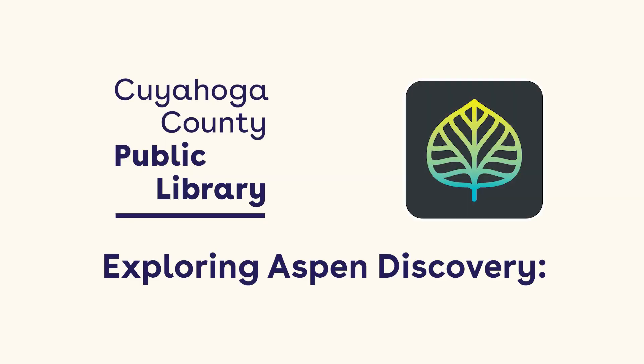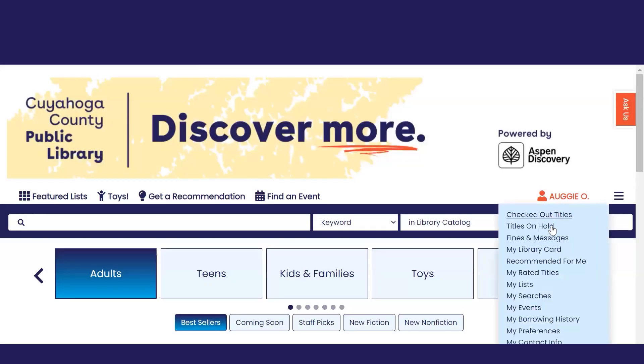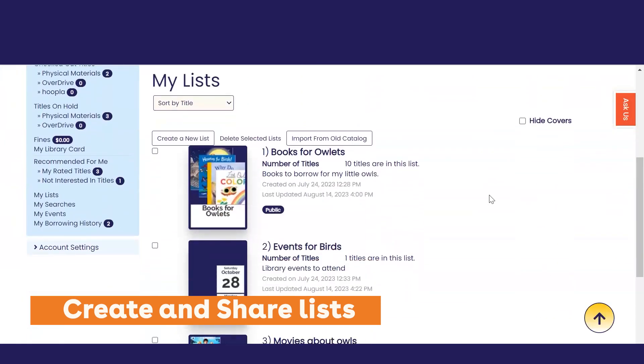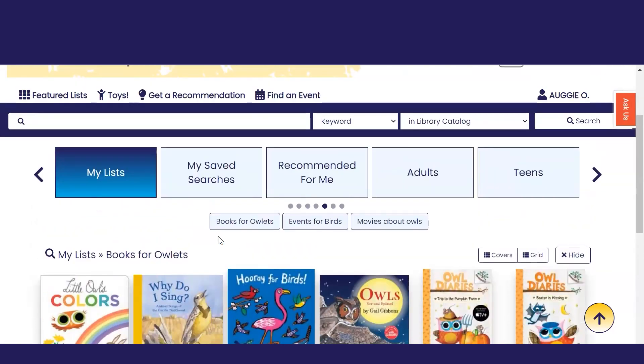Aspen Discovery from Cuyahoga County Public Library offers exciting new personalization features. The My List feature lets you create lists of titles you have read or want to read, titles you would recommend to family and friends, titles you want to cite for a school assignment, or really anything you want.